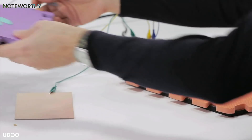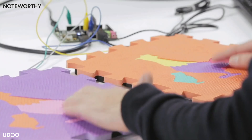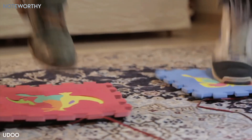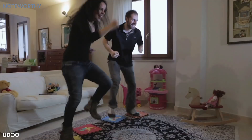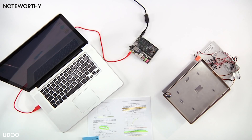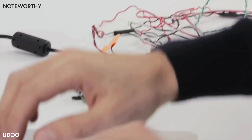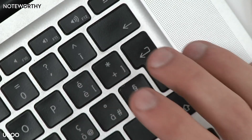With UDU, everything can be a controller — build and plug in sensors to Arduino ports and have fun with your friends. UDU is open source, and teachers can easily use it to teach students the basics of programming.